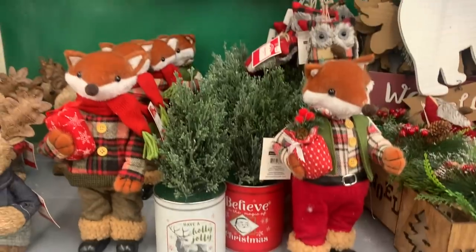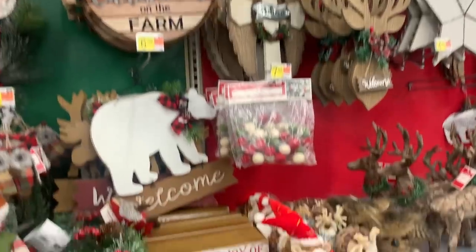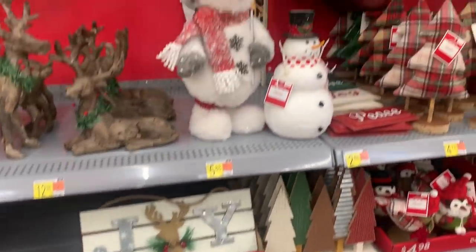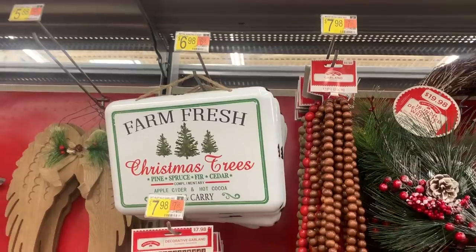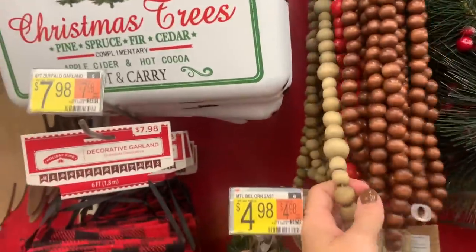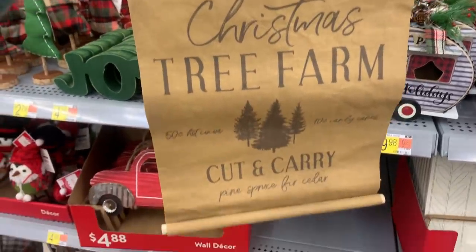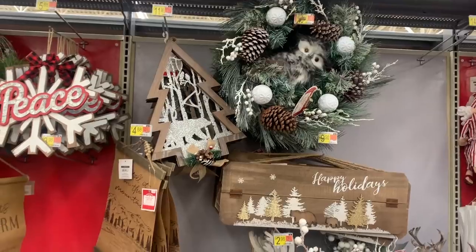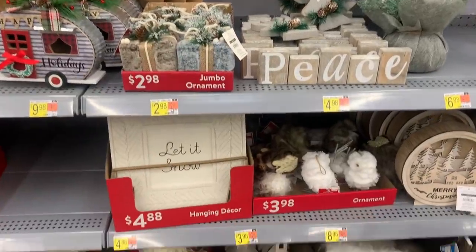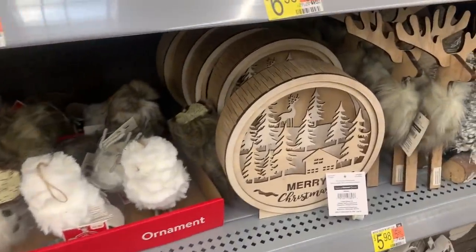The felt ball garland was only $7.98. They had tons of signs, all for around $10 or less. I love this farm fresh Christmas tree sign and also these wooden bead garlands with the cute tags on them — super cute. They had two different kinds of scrolls: one was $4.98 and the other was $7.98. And those little houses at the bottom were also so cute. Lots of wood cutouts.